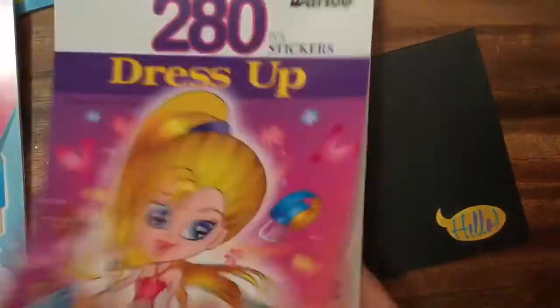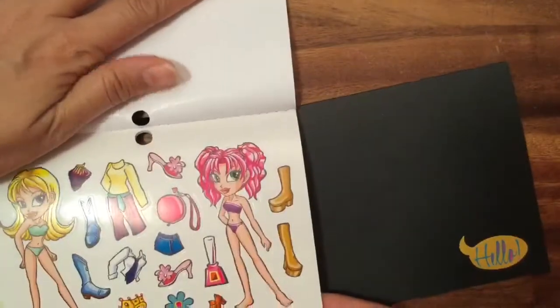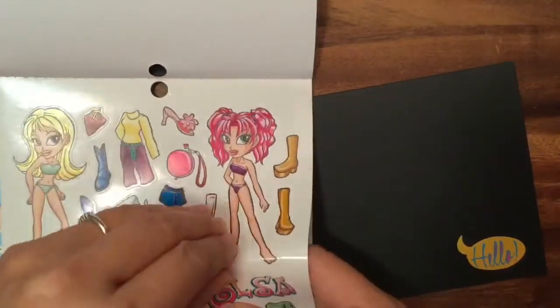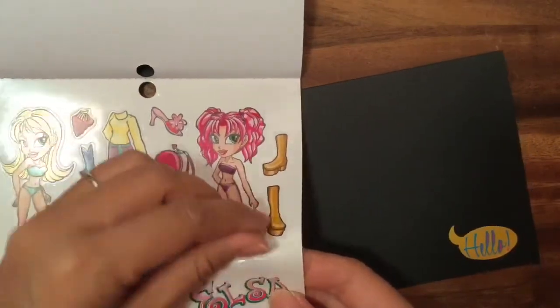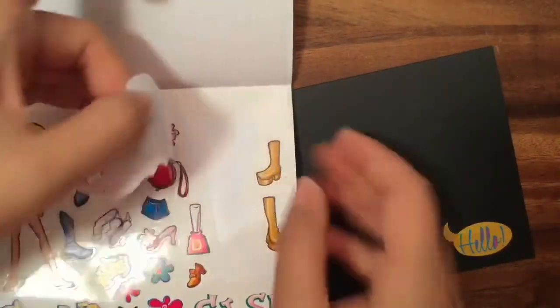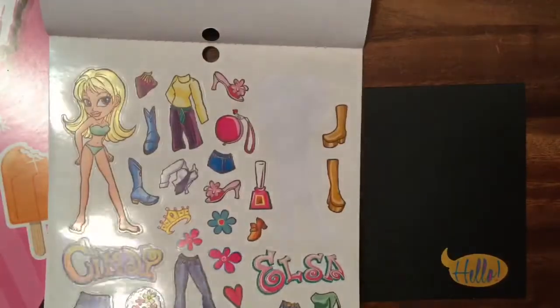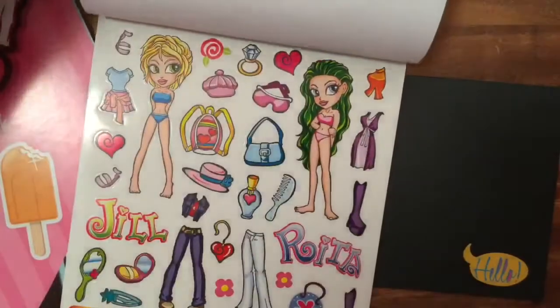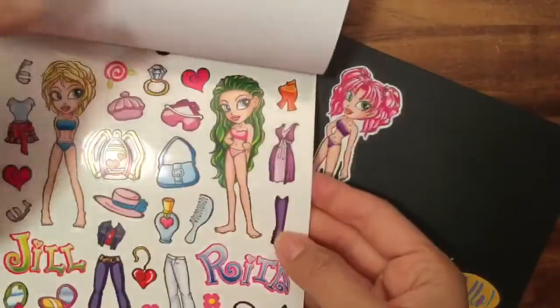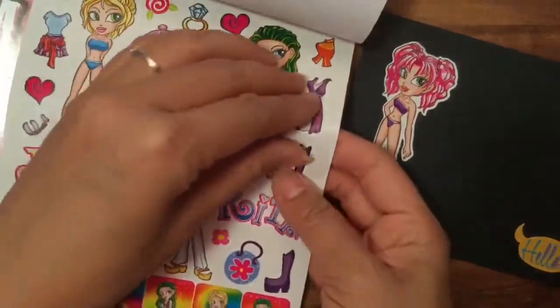Let's write 'Hello' and decorate the card with other stickers. Should we use these ice cream treat stickers? Actually, I want to use the dress-up girls first. Should we do her? She is pretty and pink — let's do her! Her name is Elsa, but she's not the princess Elsa from Frozen — this is a different Elsa with pink hair. Let's put Elsa over here on the card and pick some clothes for her — maybe she can wear a dress.